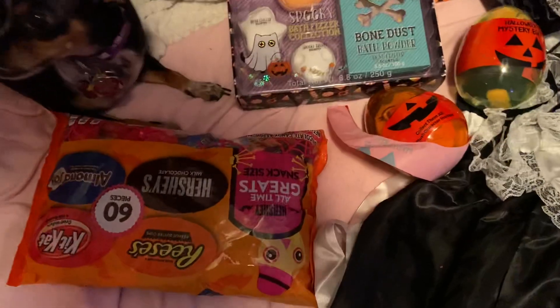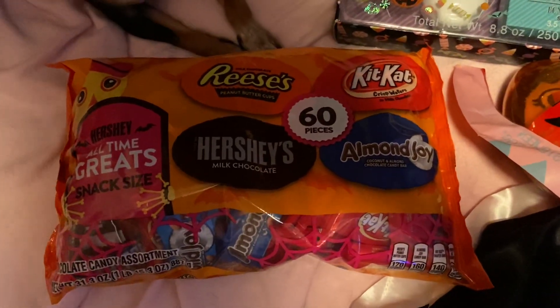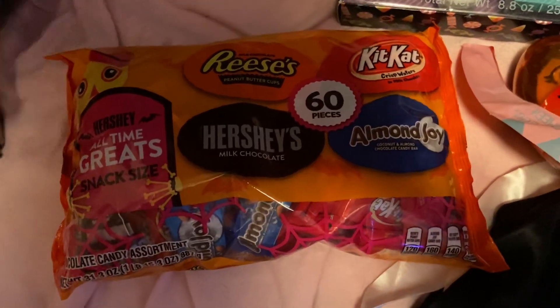Sorry sweetie — my dog is laying on the bed as usual. And then next up we got the Halloween candy: we got the Hershey's, the Reese's, and the Kit Kats mixed bag.